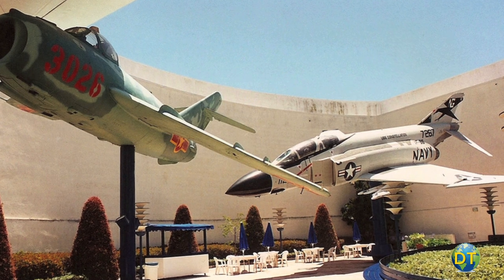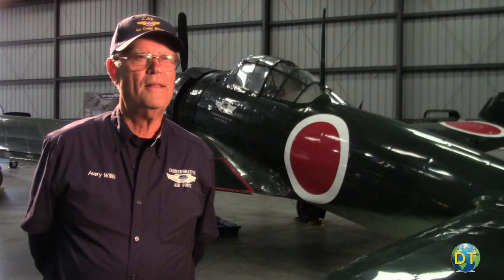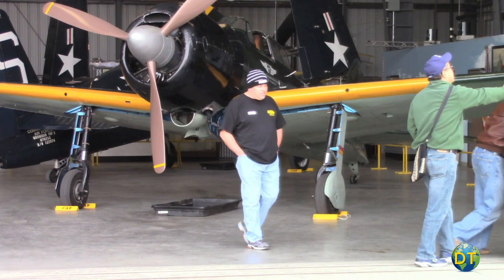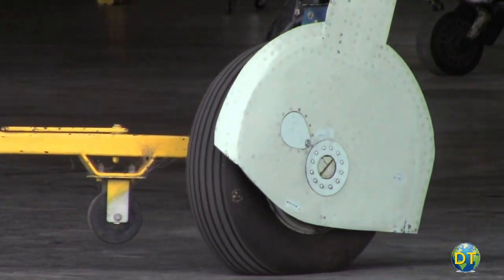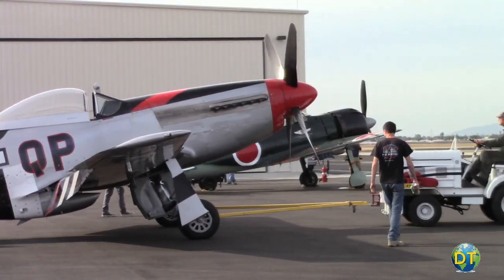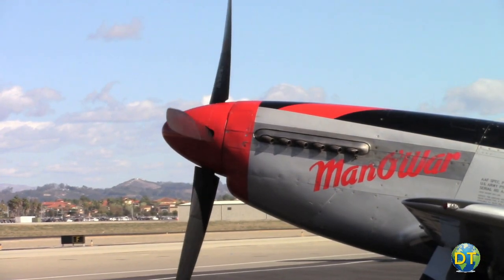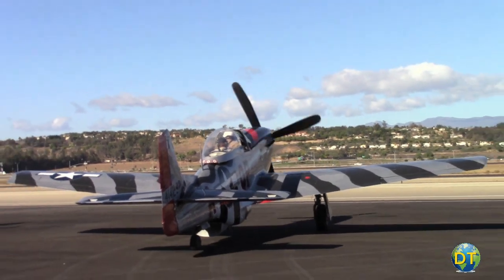Most air museums are a static exhibit — they're beautiful, they're there, and they're not going to fly. They're restored to look at. The difference of this place is they fly. It's exciting to see an airplane pulled out, fired up — they shake and buck and smoke a little bit, then settle down, and they take them out and fly them. They kind of come alive, and that's fun.